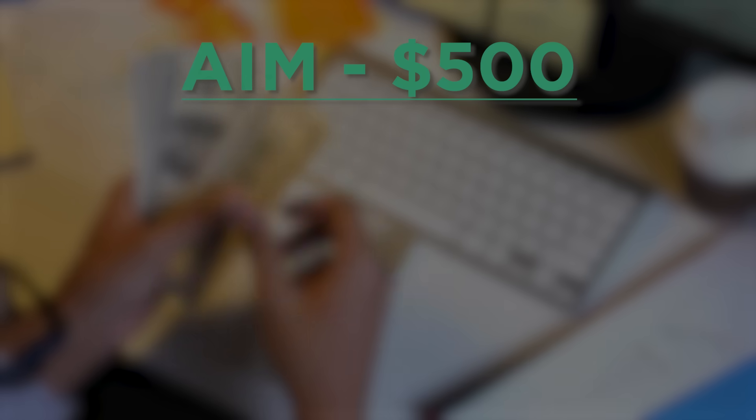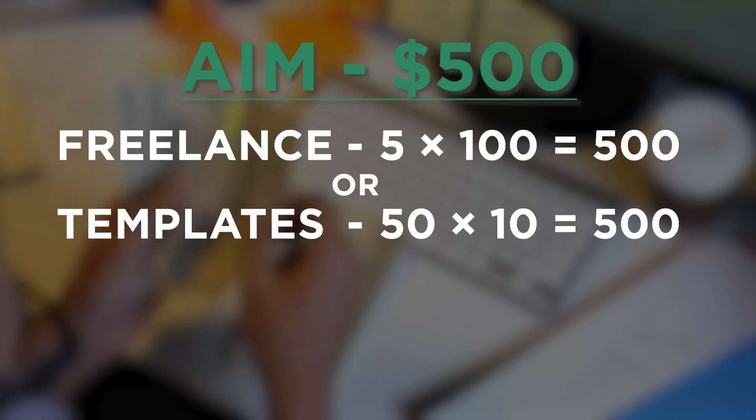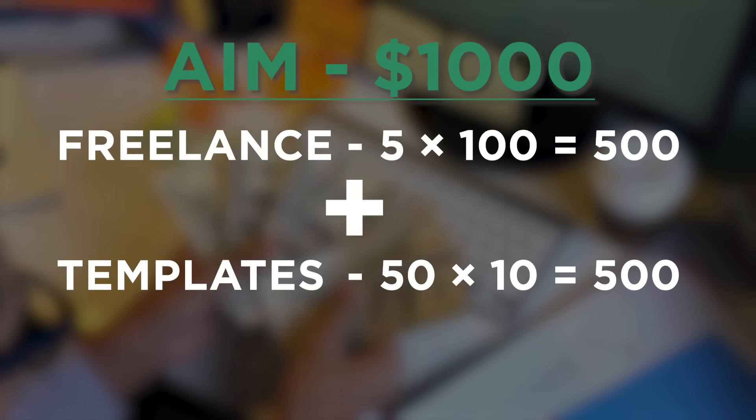The best part? You don't need to work with clients. Once your template is live, it can generate passive income. Now let's talk numbers. If your goal is to make an extra $500 this month, that could be five $100 freelance gigs, selling 50 templates for $10 each, or working with one business on a small Excel project. If you're aiming for $1,000, you could mix and match — a few freelance projects plus some template sales. The key is choosing one method, getting started, and stacking income streams over time.